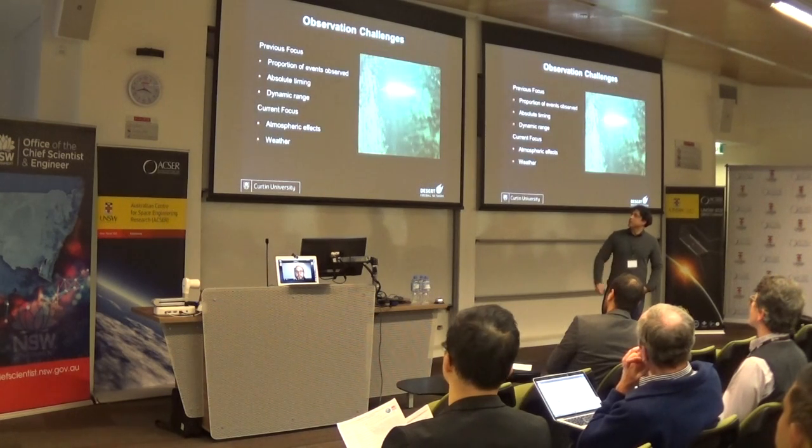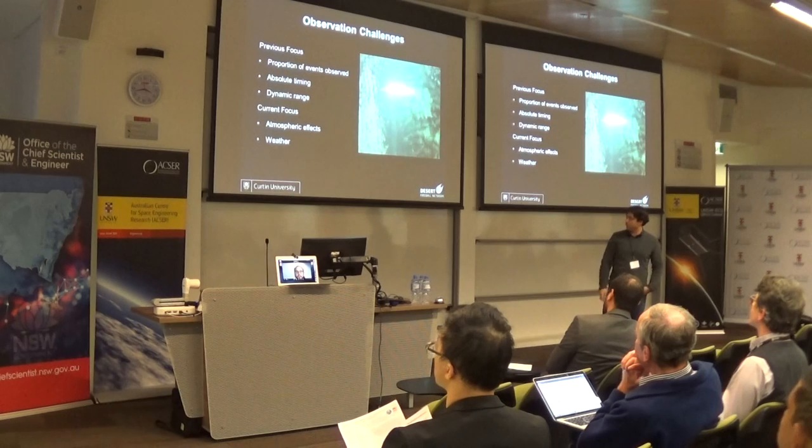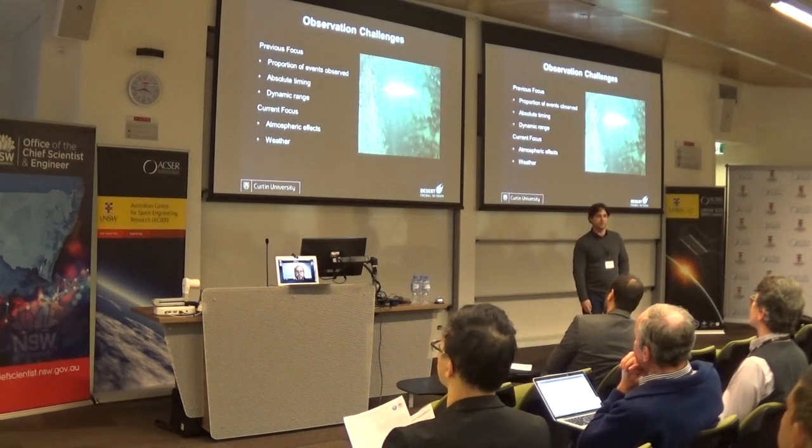So we thought: what observation challenges have we got, and what have we achieved so far?